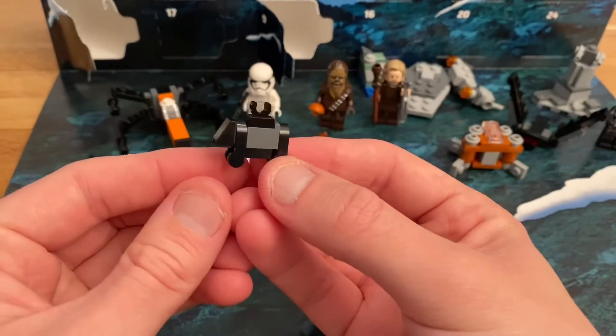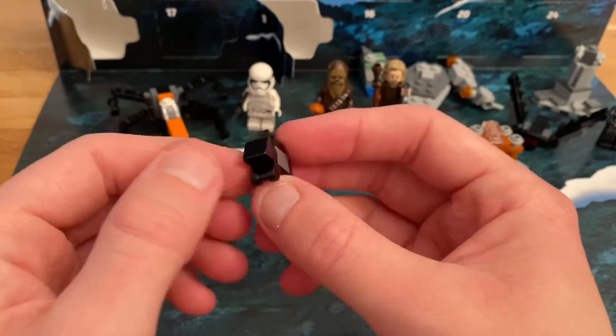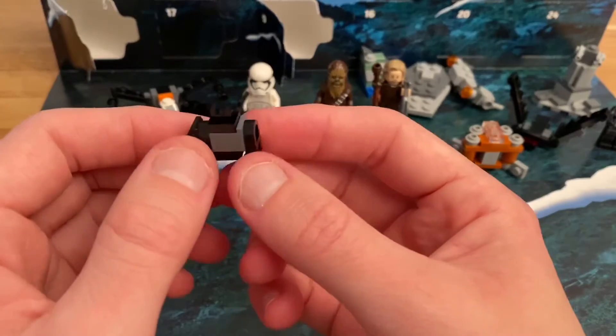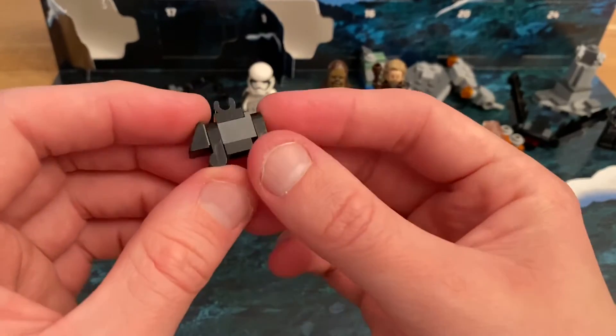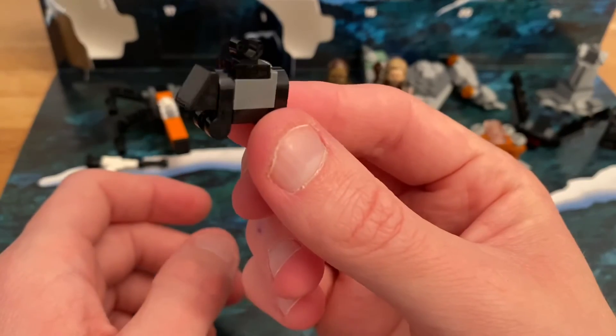Okay, so there we are. It's very small, but you can see what it is. So I guess in that sense, it's a pretty good little micro build. It's easily recognizable.